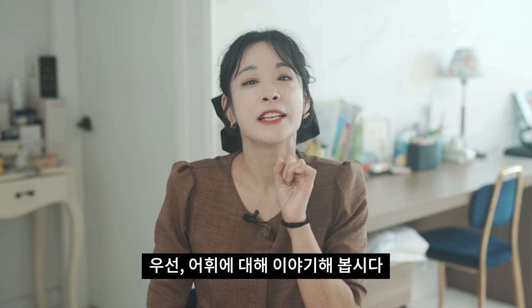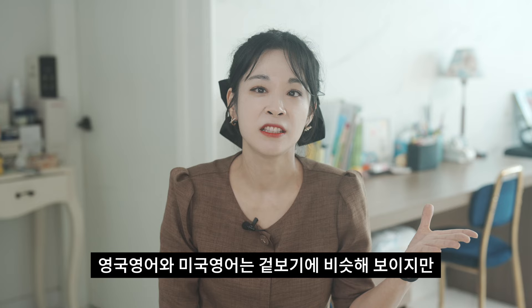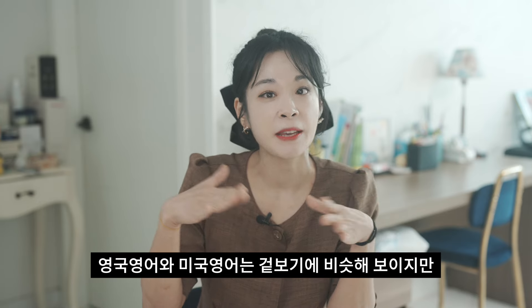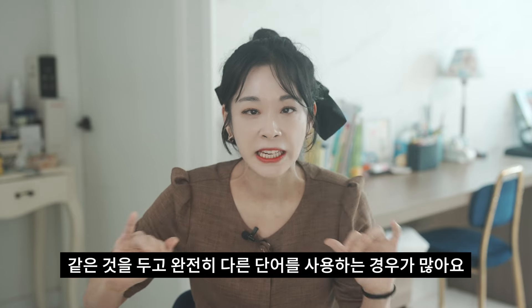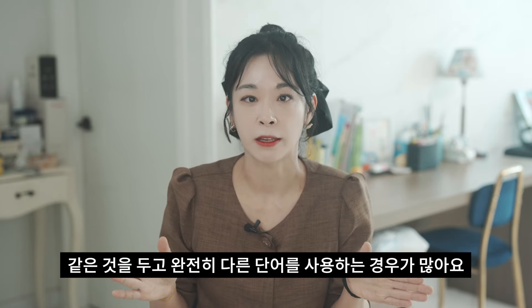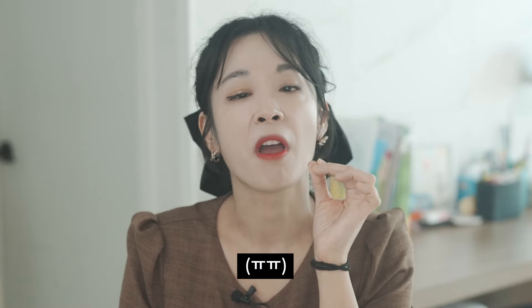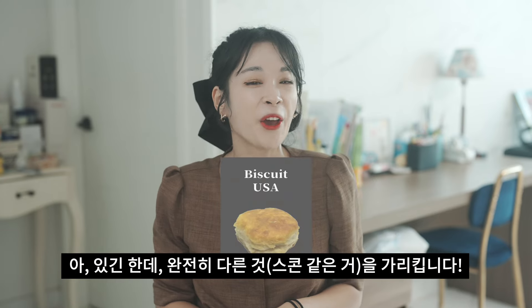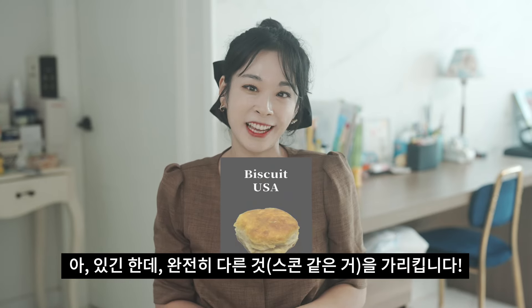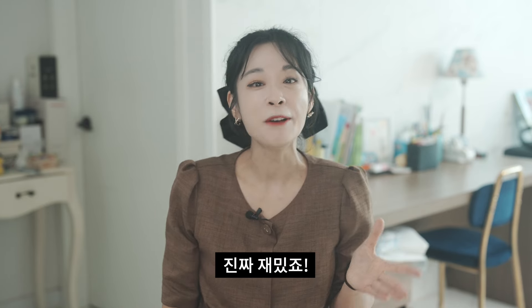First things first, let's talk about vocabulary — words. British and American English might seem the same, but they often use completely different words for the same things. For example, in Britain they say biscuit, but in America they say cookie. Americans do have biscuits, but they mean something else entirely. It's actually quite amazing indeed.